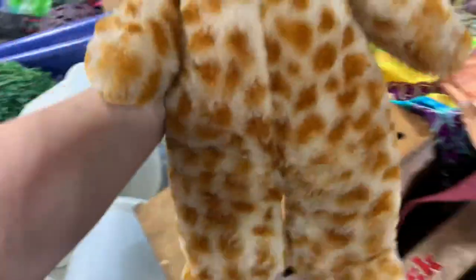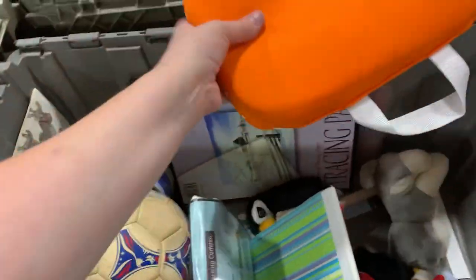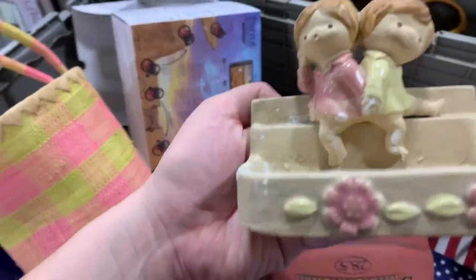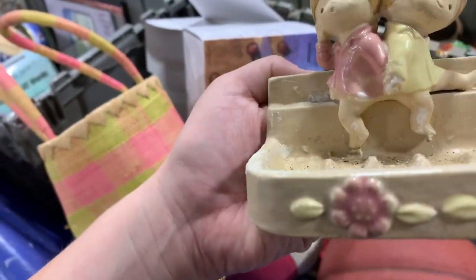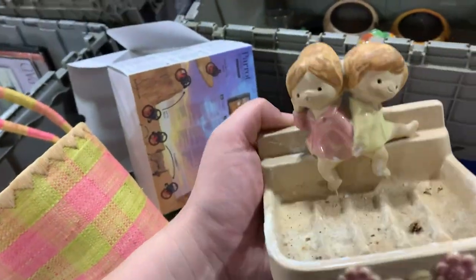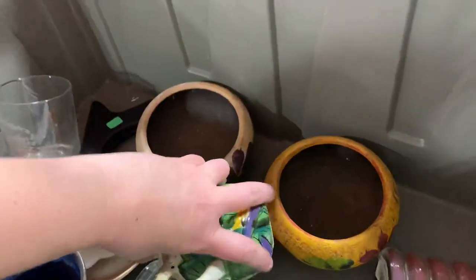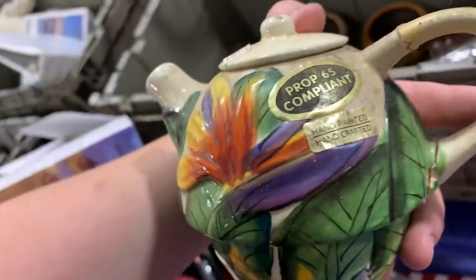I've got to get home soon to take Eliza to a dentist appointment. She has really good teeth — I brush them every day, a couple times a day, and we floss. No cavities for my girl! Look at this little vintage piece — it's really dirty. It has some chips on it. This caught my eye because it was colorful, but it does have a lot of chips.